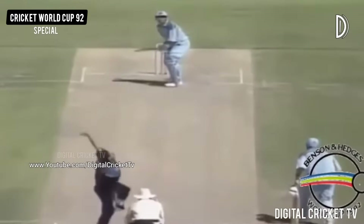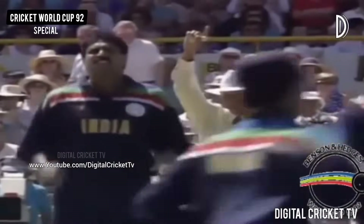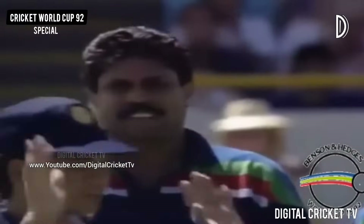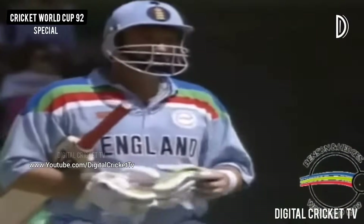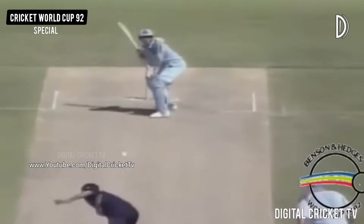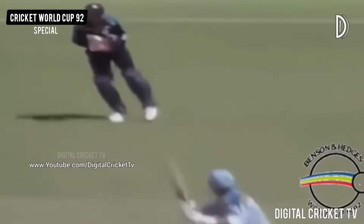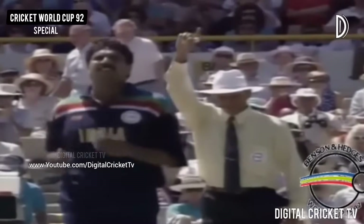For 16 so far. That could be out — that is out. A beautiful outswinger from Kapildeva and Ian Botham's on his way. I think that was due to a little bit of frustration. Ian Botham trying to give himself a bit of room to hit the ball, a little bit of bounce there in the Perth wicket, too close to him. A nice easy catch there for Kieran Morey. And England lose their first wicket.